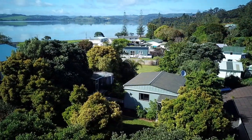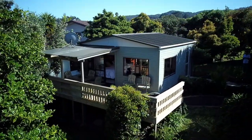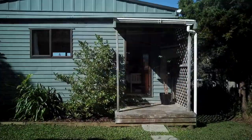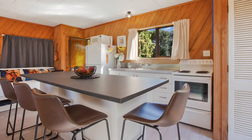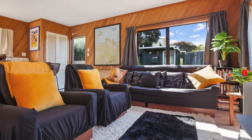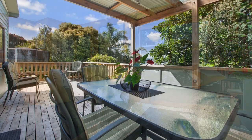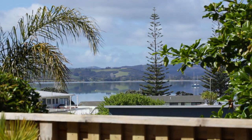Welcome to Rosie's Cottage in the beautiful seaside village of Hihi. This adorable little 36 square metre cottage, which has been operating as an Airbnb, has an open-plan bedroom, kitchen, lounge and dining area, and a private entertainment deck with room for barbecue and dining. The cottage has sea views across Manganui Harbour.